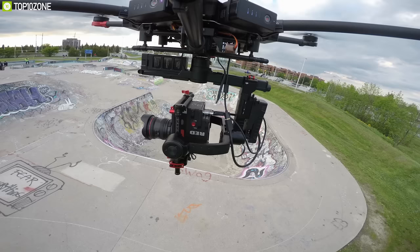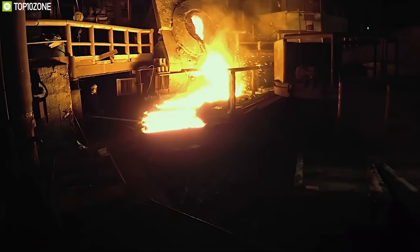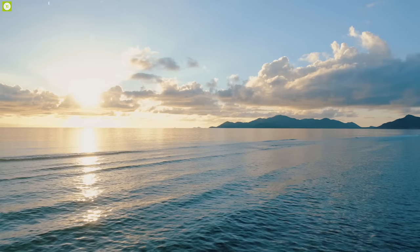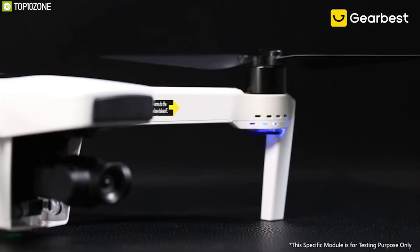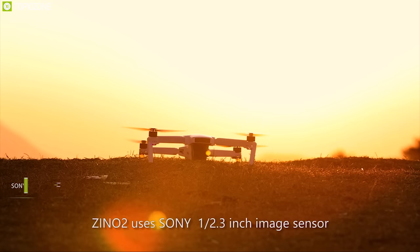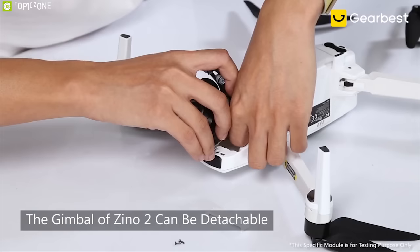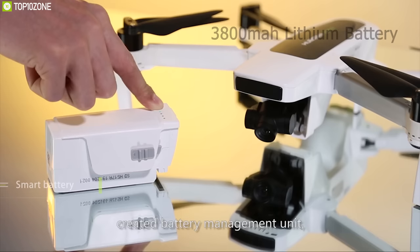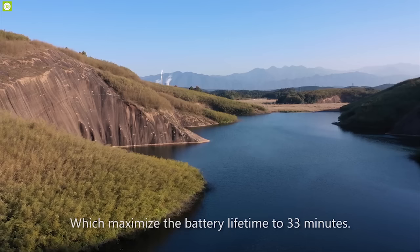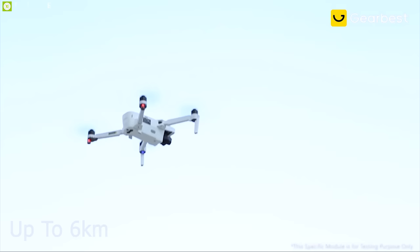Drones are very popular amongst filmmakers and content creators for providing great aerial cinematic shots. Meet the Hubsan Zeno 2, a compact and powerful drone that lets you shoot great cinematic videos from any angle. The Zeno 2 comes with a 12MP Sony CMOS sensor that allows you to shoot stunning 4K videos at 60 frames per second, and combined with a 3-axis gimbal, this drone provides ultra-smooth videos with razor-sharp quality. Equipped with a 3800 mAh battery and a powerful brushless motor, it has a maximum flight time of 33 minutes with a max flying height of 500 meters, and you can control it up to 6 kilometers away with the included 5GHz wireless remote.